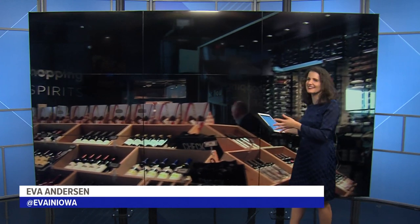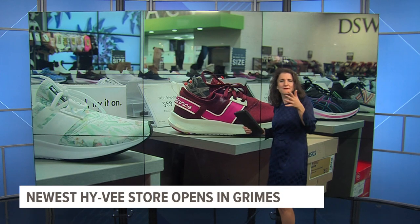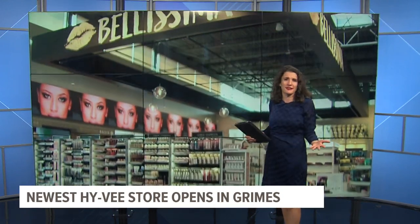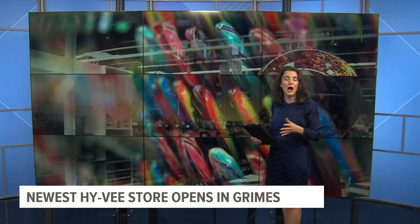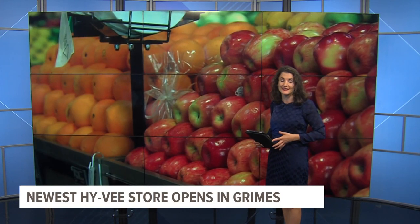Take a look at this — this does not look like a typical Hy-Vee and it certainly doesn't even feel like one. It feels like part supermarket, part farmer's market, part mall and department store even. The new Hy-Vee that opened at 6 this morning is the largest and most comprehensive store in the company's eight-state region. And it's in Grimes.